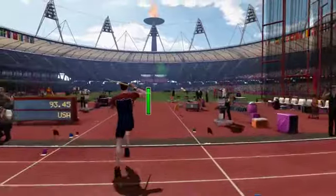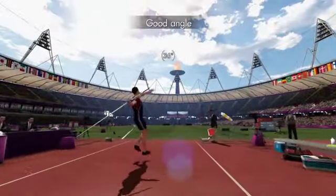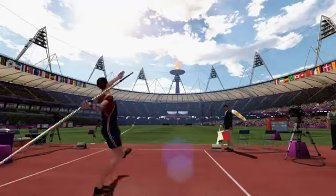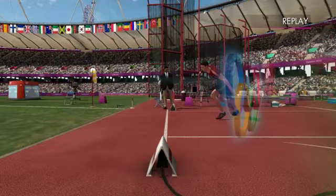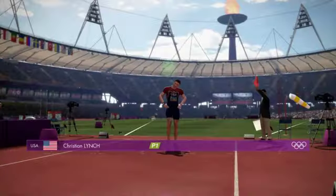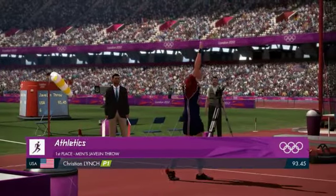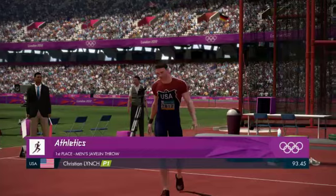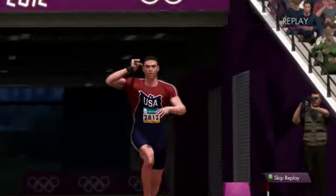Sixth and final round then for this athlete. Foul — that's not a good attempt, in fact it's a foul. This athlete is happy with that performance regardless. Qualification for the final was the aim and that's exactly what they've delivered.